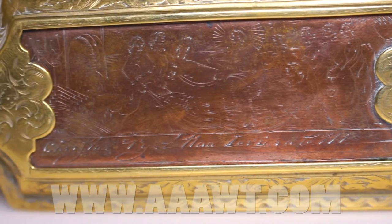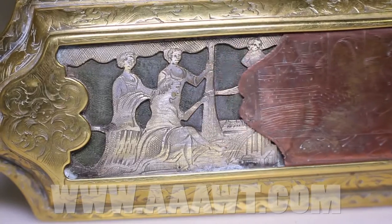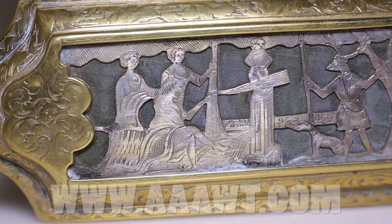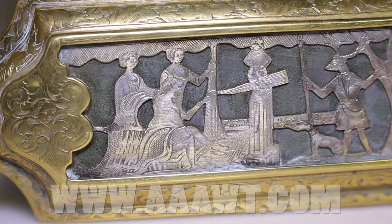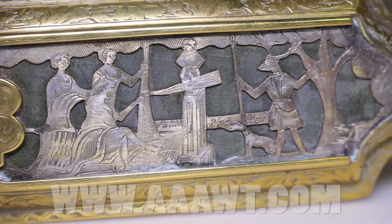A heavy gauge box with exceptional engraved detail, including biblical scenes, with a copper sliding panel within raised lids that reveals pierced and engraved scenes.